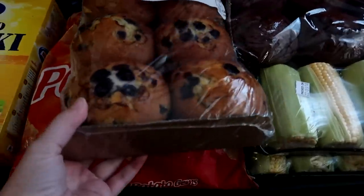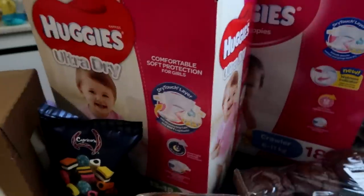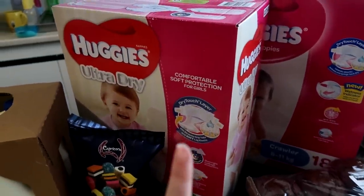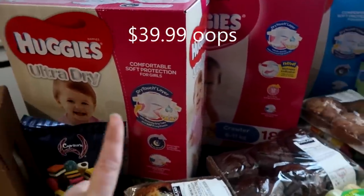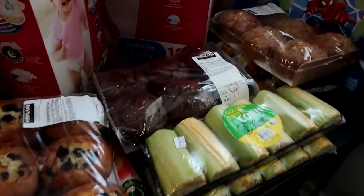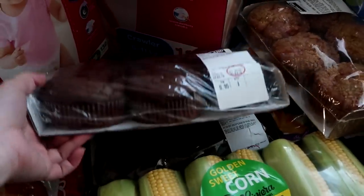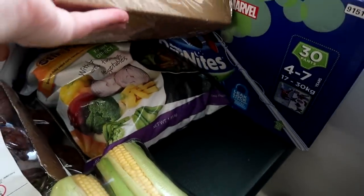Blueberry muffins, and potato gems — I'm running out of room for those. In Australia these are on sale for $29.99 at the moment, so I got one for Zoe, one for Nora, and one for Joel. Then we got two packets of the choc chip muffins, apple and cinnamon ones.